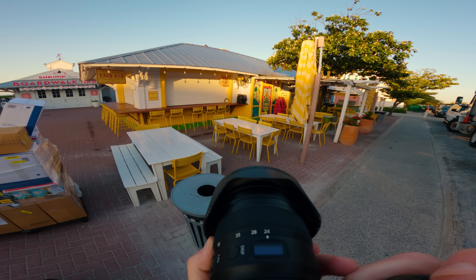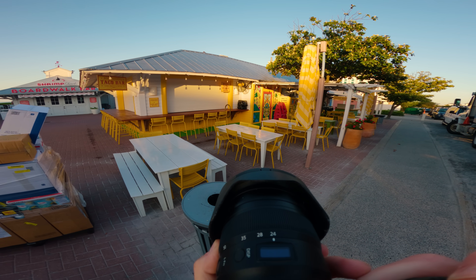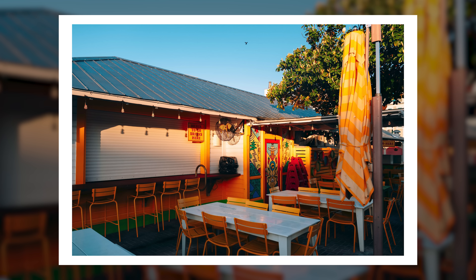Throughout this video I'm going to show behind-the-scenes footage of me making all these photos, and at the end of the video I'll talk about a couple of them, name my favorite one, and give it a rank out of five.